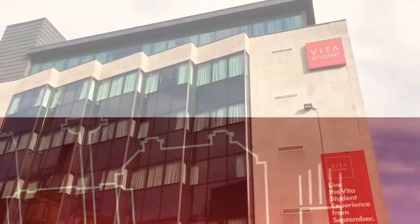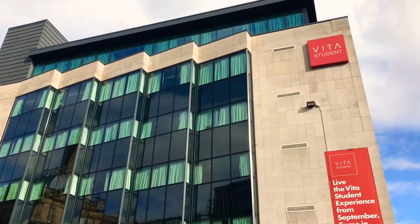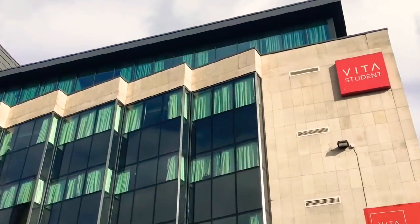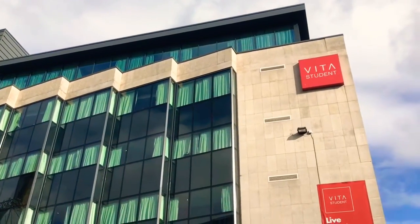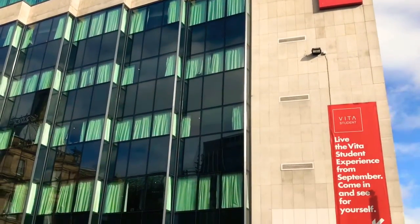The theme for this video is sort of not a review but a walkthrough of my student accommodation for second year, and that is Vita Student Liverpool. Vita Student Liverpool is an award-winning, luxurious accommodation — not just one of the best in England but one of the best in the world, as there are so many different Vita Student locations.